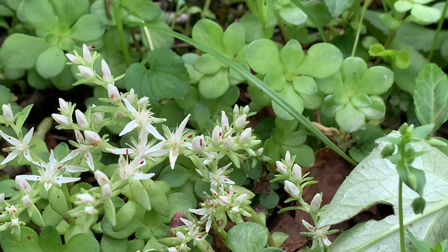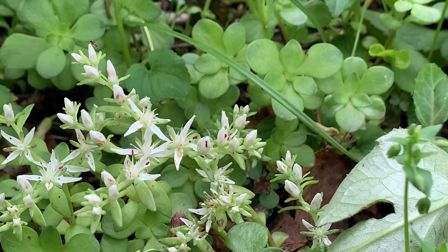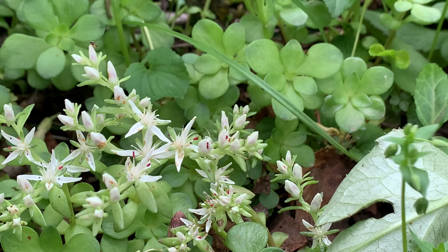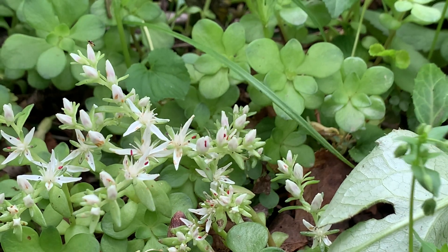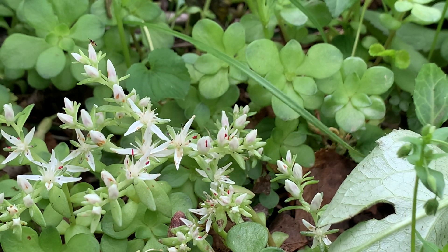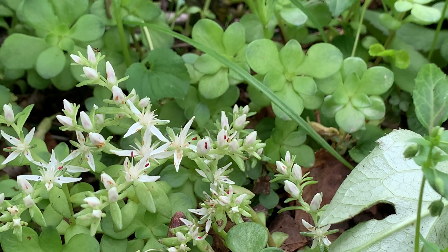Underneath the flowers they have these structures that look like leaves but they're not leaves — those are called bracts. They're basically there to help support the plant. Trilliums are like that too. Trillium bracts are really noticeable, and in some species of flowers it is noticeable, and in others it's kind of hard to see.